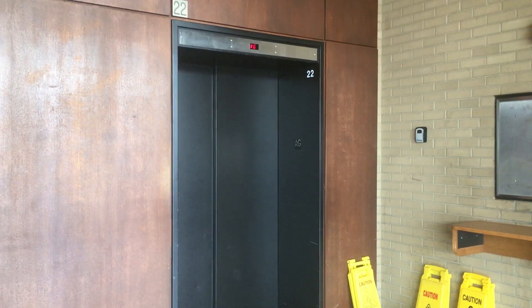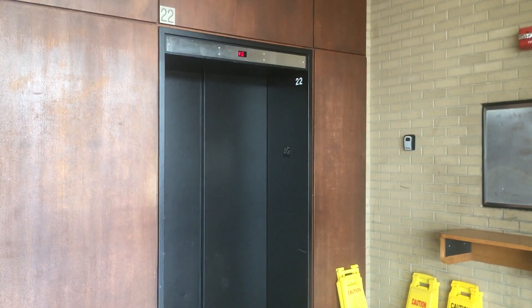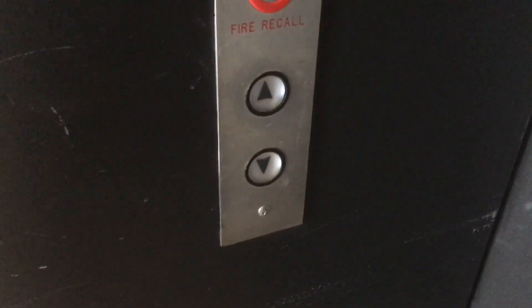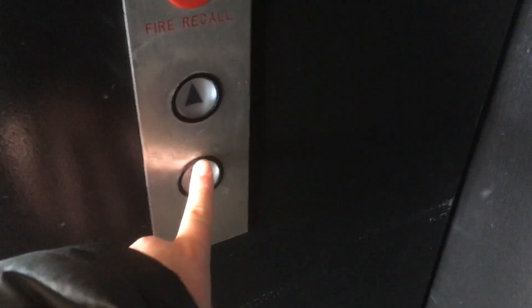This is the elevator at Richard King Mellon Hall of Science at Duquesne University in Pittsburgh, Pennsylvania. I'm unsure of the original brand of this elevator, but sadly it was modernized in the 2000s by Schindler with H-Express and Epco circling fixtures.